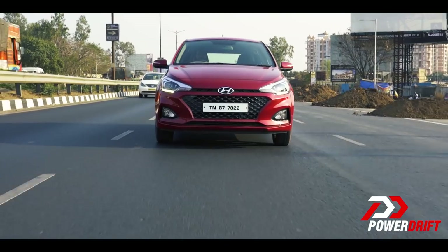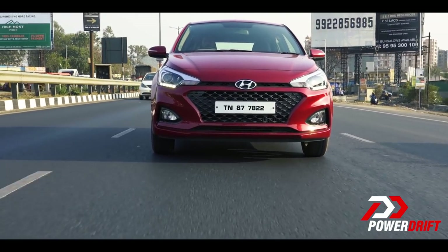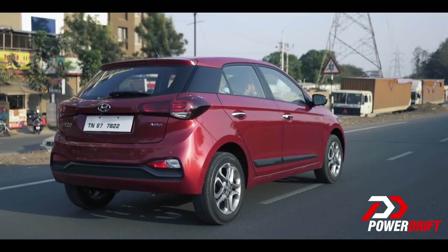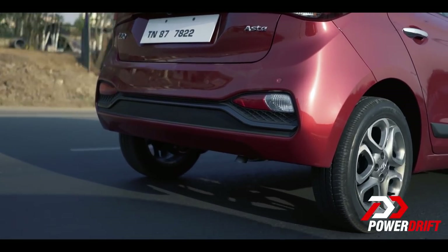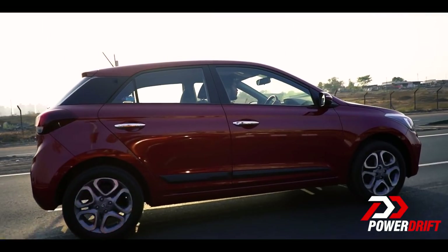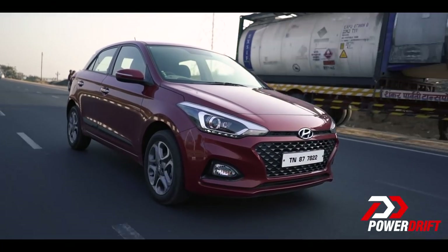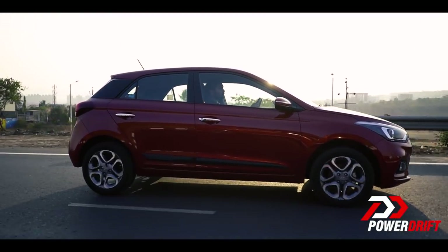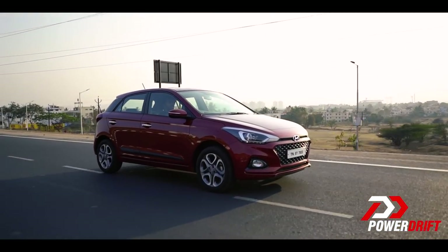For all the things the i20 does right, here are a couple it doesn't do so well. Starting with handling — yes, this car has good ride quality, but the handling not so much. The soft suspension rolls around quite a bit, especially at highway speeds, and with just me in the car the back feels a little sketchy. That could potentially be resolved by adding more weight, something we'll test in a more comprehensive review. The brakes also still feel quite wooden and spongy, and could definitely use more feedback and more bite coming earlier.